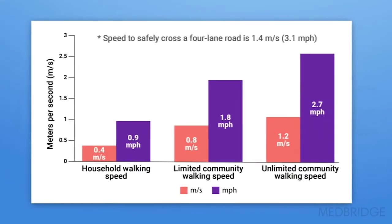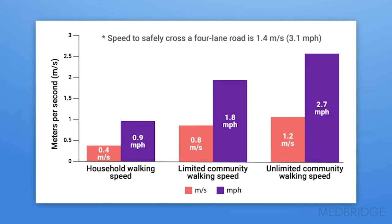If a person is walking 0.4 meters per second or slower, which is about 0.9 miles per hour, they are walking at household walking speeds only. I can't tell you how many times I'll go into a gym and watch therapists walking their patients at a half a mile an hour or maybe 0.6 miles per hour because that's how fast the patient can walk comfortably. When you are training your patients at that speed, you're training them to be household walkers only. You have to get them up over one mile per hour to really be training them to be safer at home and in the community.